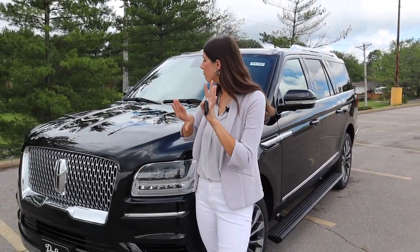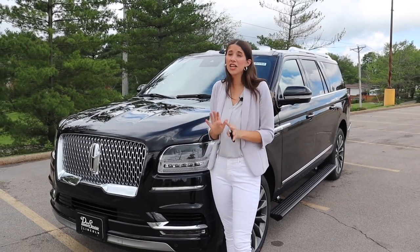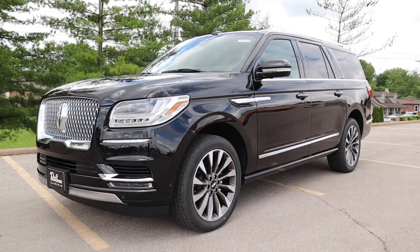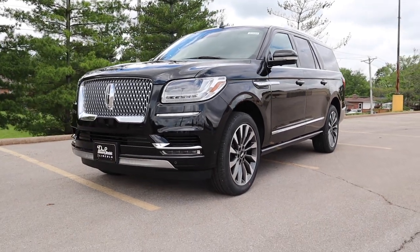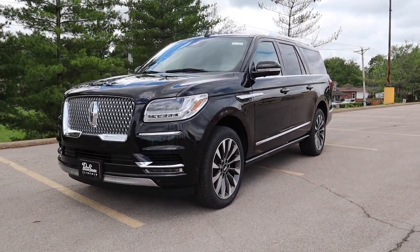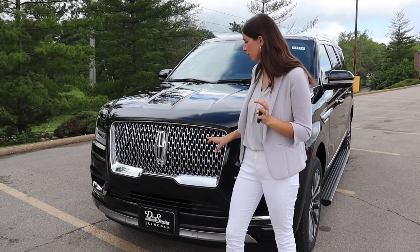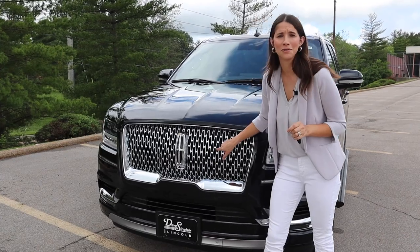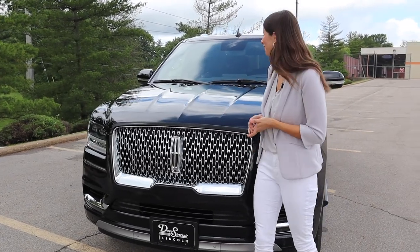Let's start with the exterior. The front end is very updated and I really like it. We've got some great headlights, everything's fully LED with daytime running lamps. We move into this really beautiful front-end grille that's completely chromed out. We've got the huge Lincoln logo and then look — a little baby Lincoln logo goes up next to it. Isn't that so stinking cute? Love it.